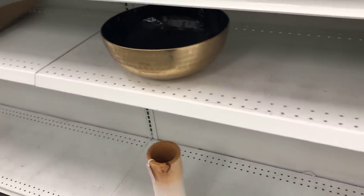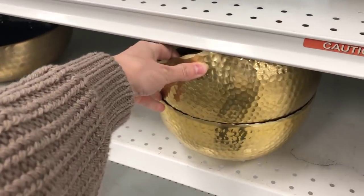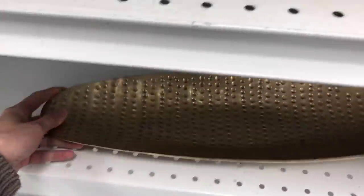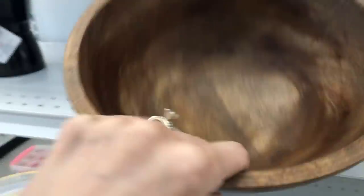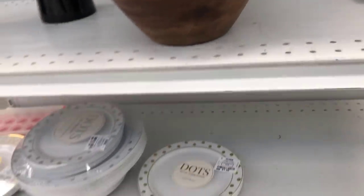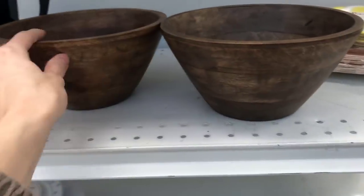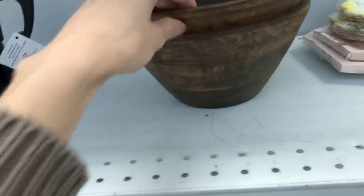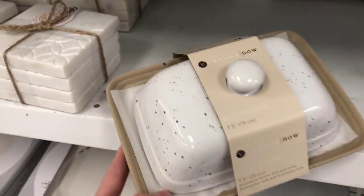I always look at the kitchen area at Ross because of their imported items. If you're looking to fill your kitchen on an affordable budget, it's definitely worth checking out. There was a cute little tray for $5.99 — I could see fruit on it. They also had wooden bowls in a beautiful darker wood color, perfect for shelf styling, at $8.99.